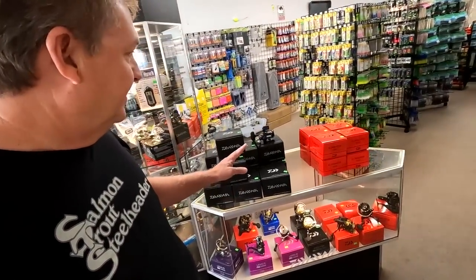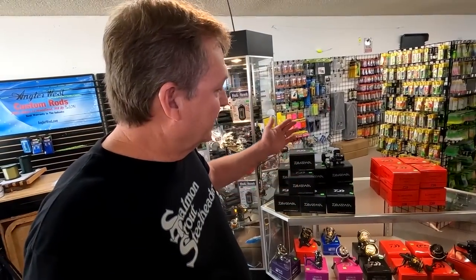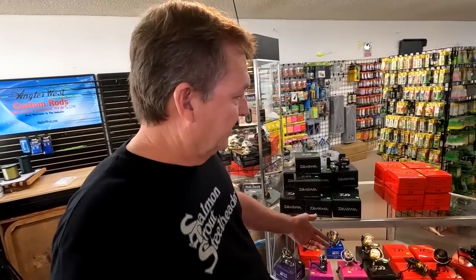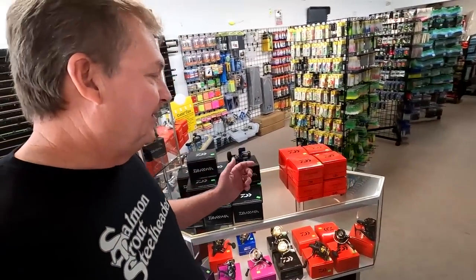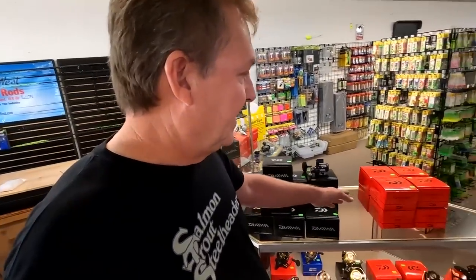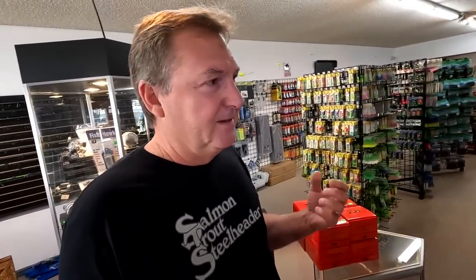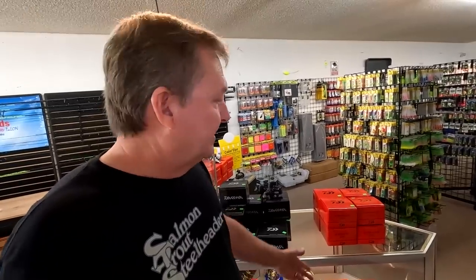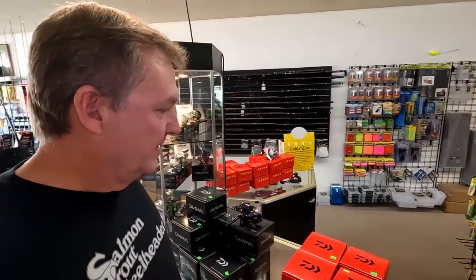One thing we do have a lot of now are reels, especially Daiwa reels. Just got in a bunch of Alexa 300s — line counters and regular without the line counter. These Eliminator spinning reels right here — if you want something for bobber fishing, I think those are really good. That's kind of why I got these in here. Got the 3,000 size and the 4,000 size. Good line capacity, fast pickup, good solid durable reels. Not crazy expensive, $109, but a really good reel for the Northwest.